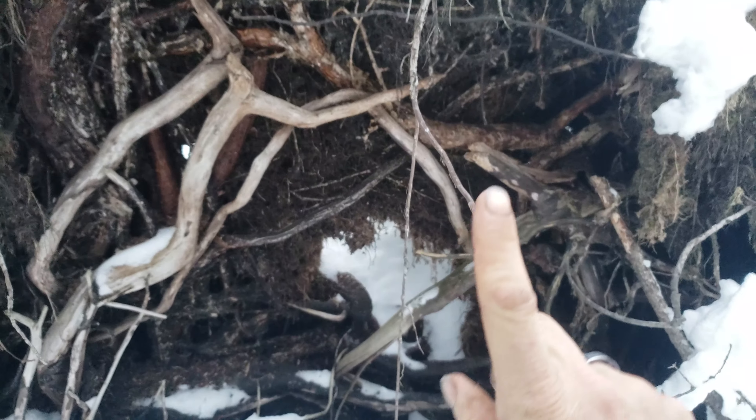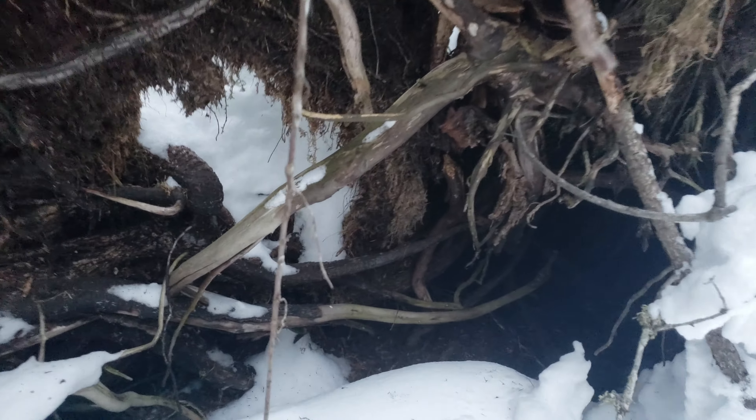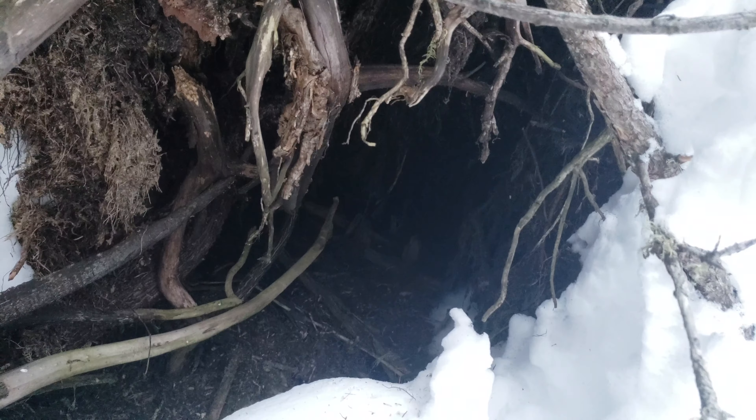Even in the dens, a lot of times up through the roof they'll do perfectly rounded out holes. Look at that — it's about two and a half, three feet in there.